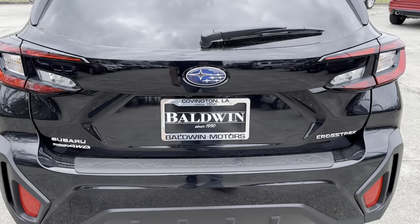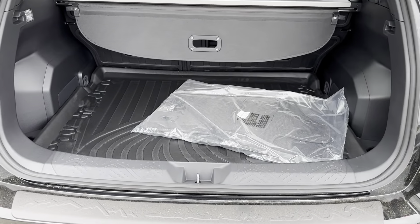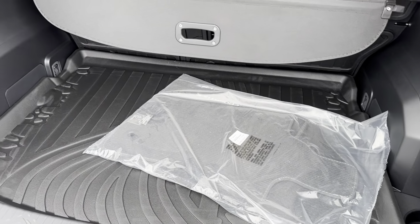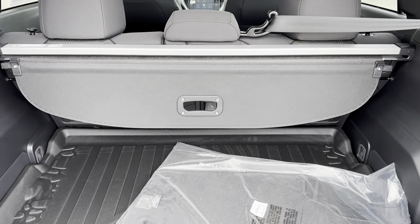Coming to the back of our Crosstrek, we can go ahead and lift our gate open, and back here we see that we have our cargo liner already installed, the original fabric mats that came with the vehicle, as well as the privacy shades to keep anybody from looking into the back of your trunk.